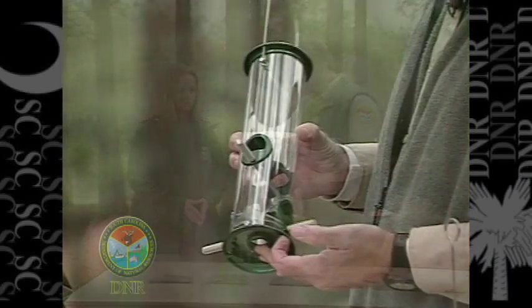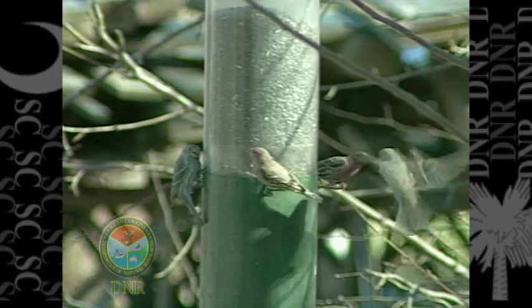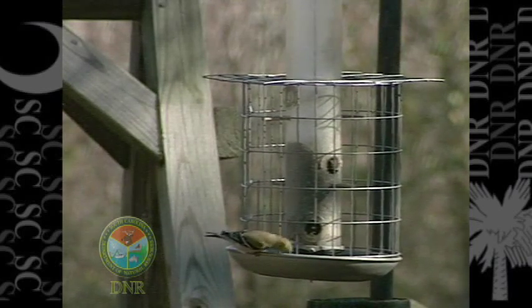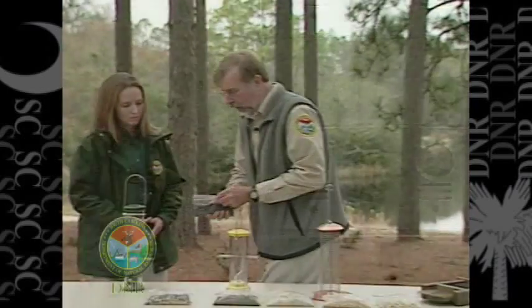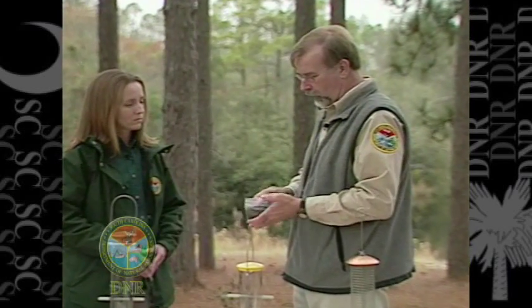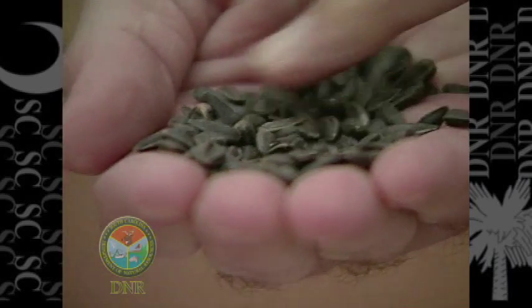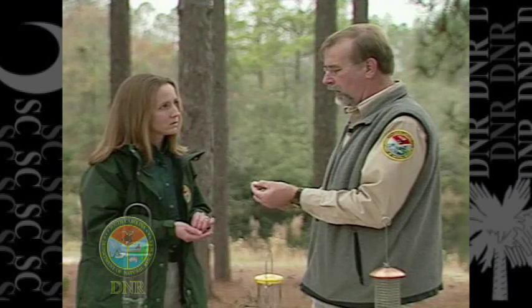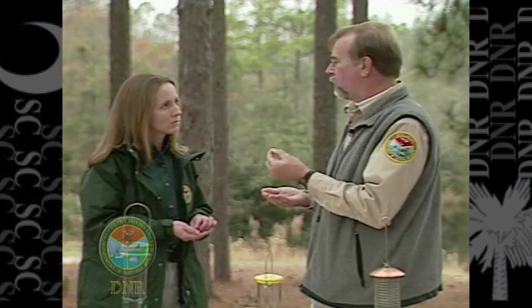Probably the number one feeder, if you wanted to choose one feeder to put up in your backyard, it would be this tube feeder. One thing to think about when you get a feeder is you want it to be easy to clean, and you want it to offer the food in the best way so it doesn't get wet and the birds have easy access to it. If you wanted to offer the number one seed, you'd want to offer this sunflower seed — specifically what we call black oil sunflower. It's a very small seed compared to the striped sunflower, which is about twice the size, and that small size makes it much easier for the little chickadees, titmice, and smaller birds to break it open.